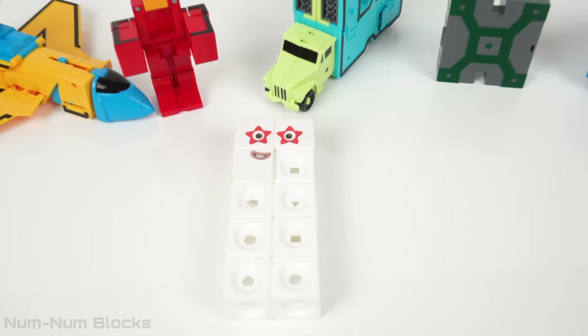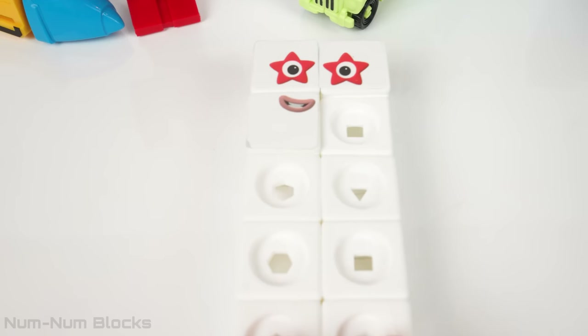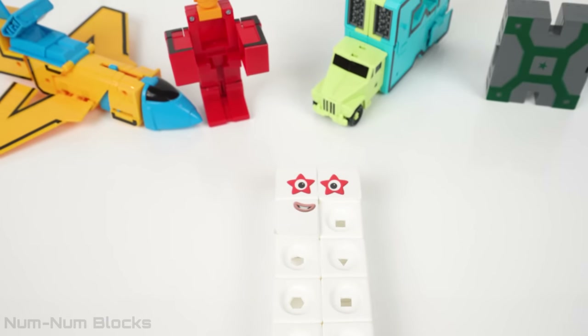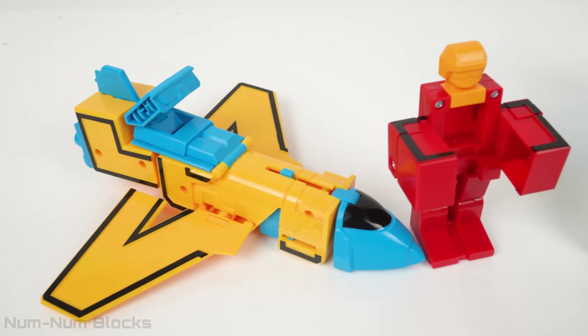Hey, welcome to NumNumBlock's Toy Learning. Look, it's Numberblock 10. Hello, how are you all doing today? What toys are you playing with today?